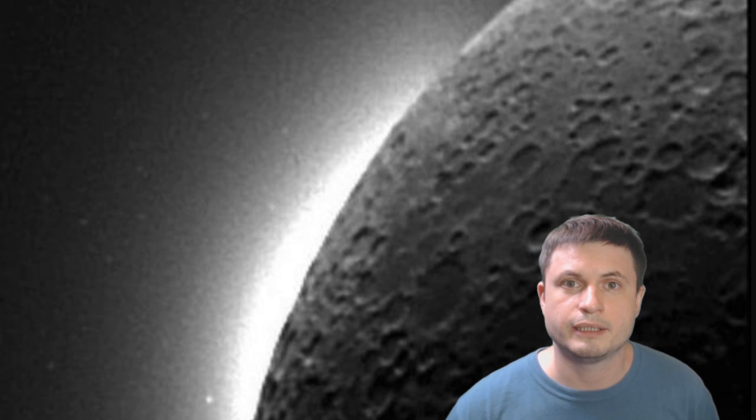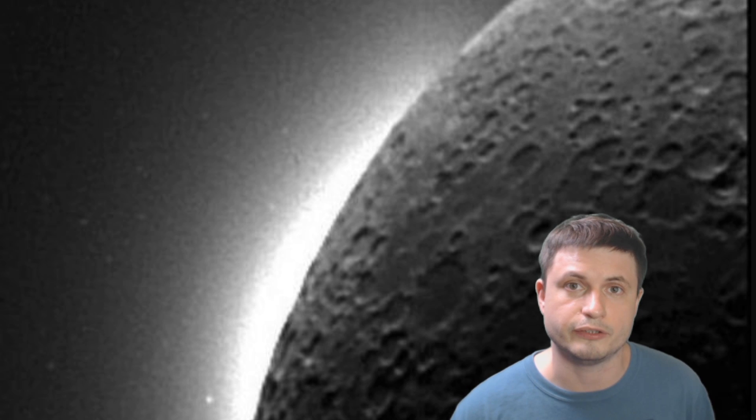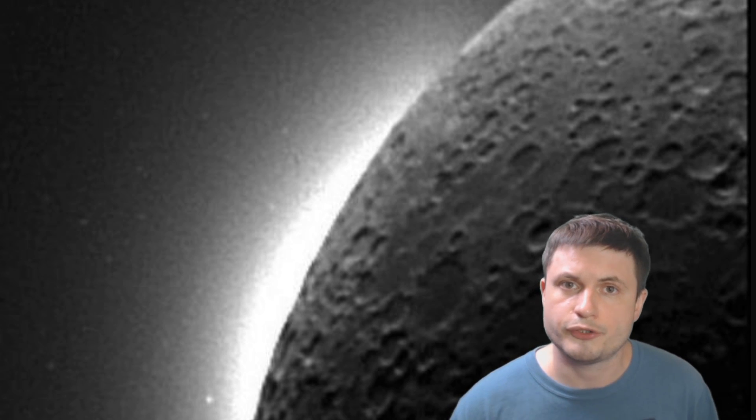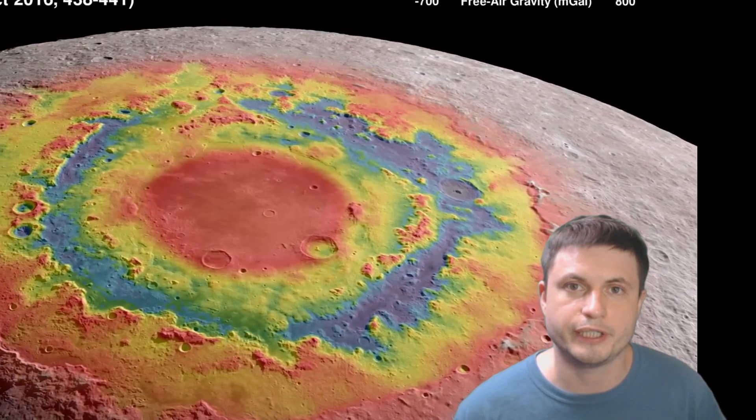Nevertheless, this doesn't change the fact that the moon is still a very strange and somewhat dangerous place, specifically because of the effects that earth has on the moon itself. The static electricity is really strong, and it has been suggested that the static dust that levitates everywhere can create really dangerous conditions for astronauts trying to work on the moon. There are still a lot of challenges to overcome and new discoveries to make before we can successfully establish a colony and possibly one day a functioning city there.